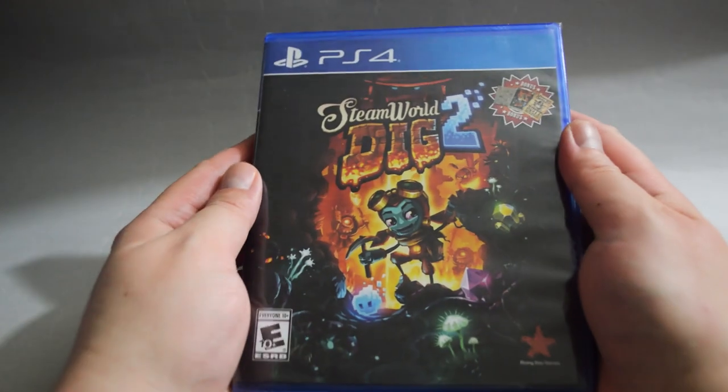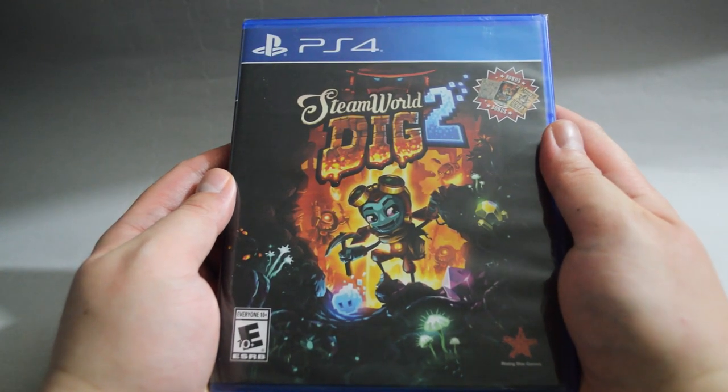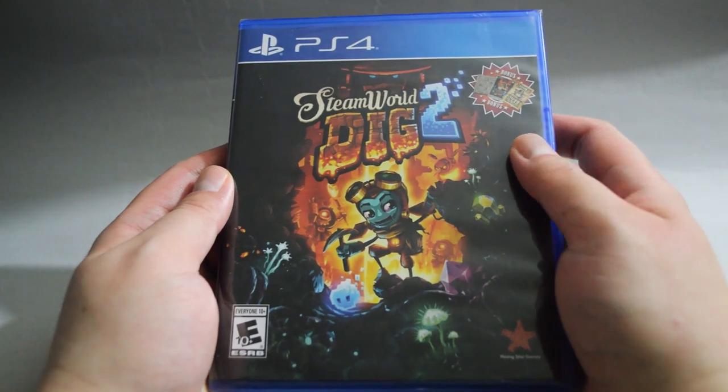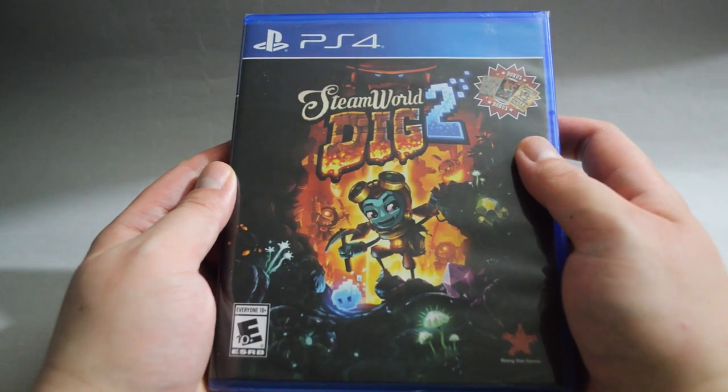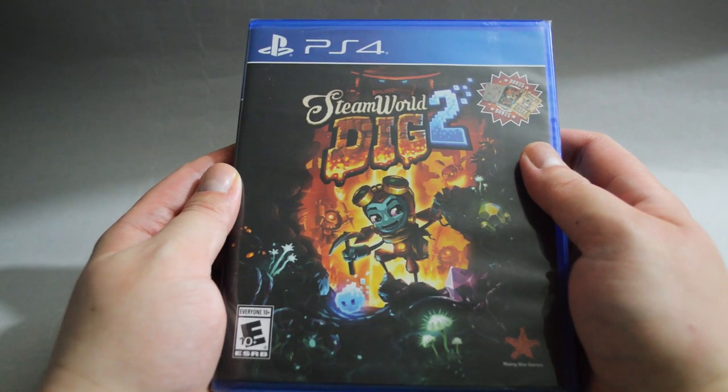Next is SteamWorld Dig 2. The only reason I got this one is because it's only $5. I don't think I will play the game unless I have nothing to play. I have seen this game go on sale a couple of times already. If you are interested, you should just watch Best Buy's deals.